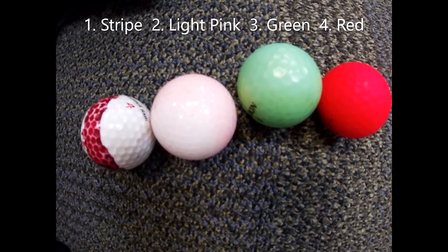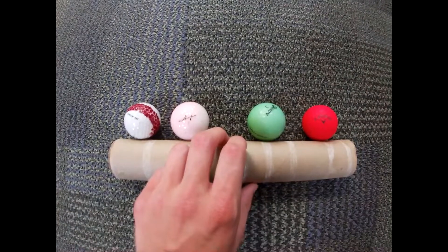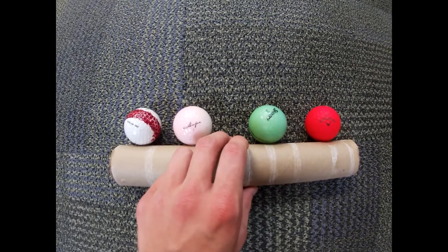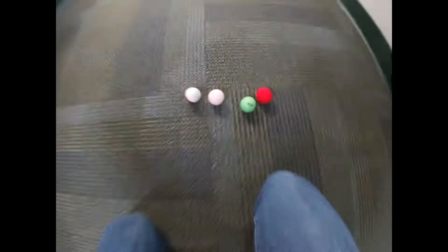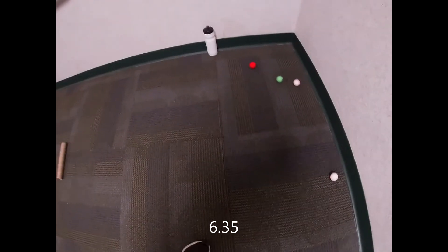In race number 1, it's the strike ball, the light pink ball, the green ball, and the red ball. Here we go in race number 1, and we're underway. The green ball takes the lead, and the strike ball moving in second. Coming to the line, the green ball, the red ball.